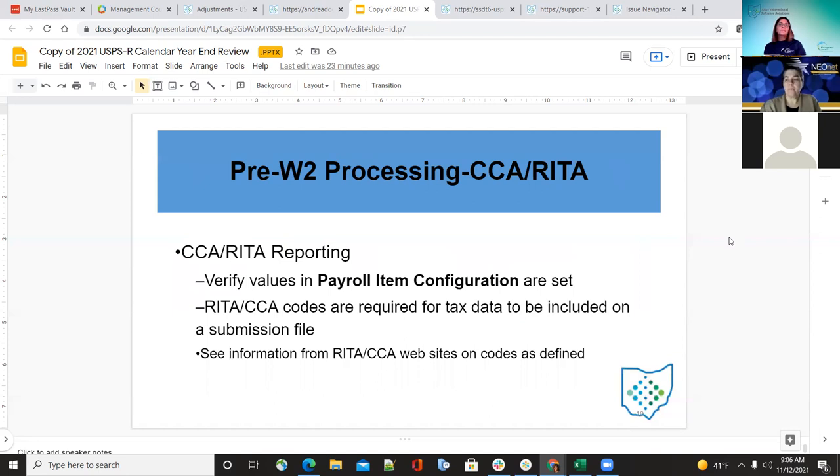For CCA and RITA, under payroll item configuration, make sure those codes are entered correctly in order for the submission file to be included. If they have any questions, please look at the RITA and CCA websites, or they can contact them.